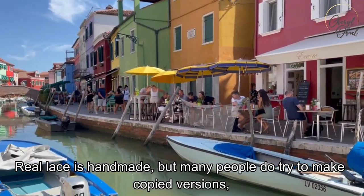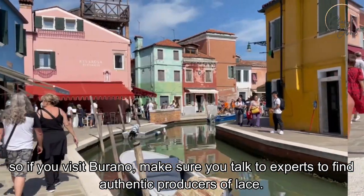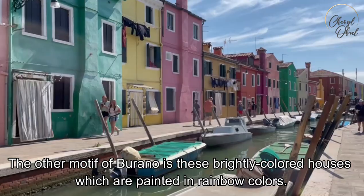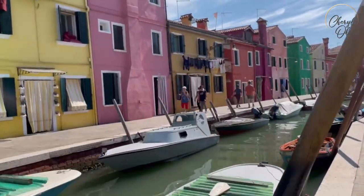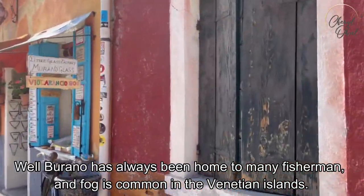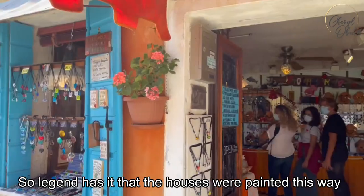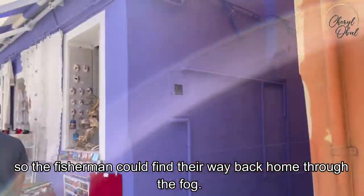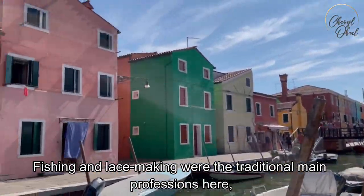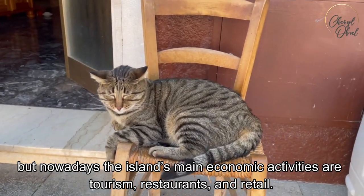Real lace is handmade, but many people do try to make copied versions. So if you visit Burano, make sure you talk to experts to find authentic producers of lace. The other motif of Burano is these brightly colored houses painted in rainbow colors. Burano has always been home to many fishermen, and fog is common in the Venetian islands, so legend has it that the houses were painted this way so fishermen could find their way back home through the fog. Fishing and lacemaking were the traditional main professions here, but nowadays the island's main economic activities are tourism, restaurants, and retail.